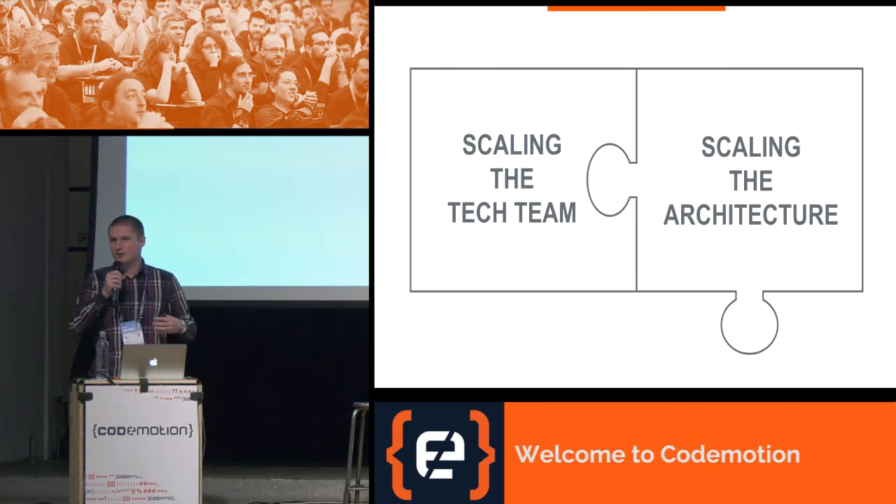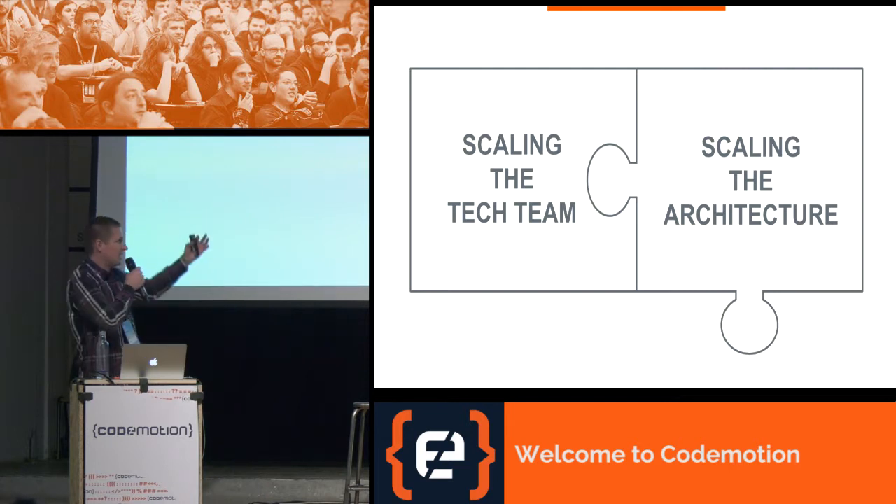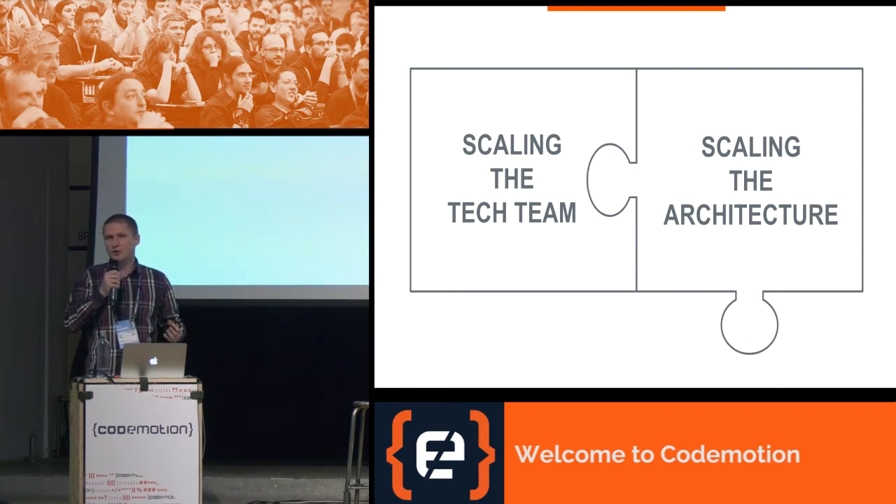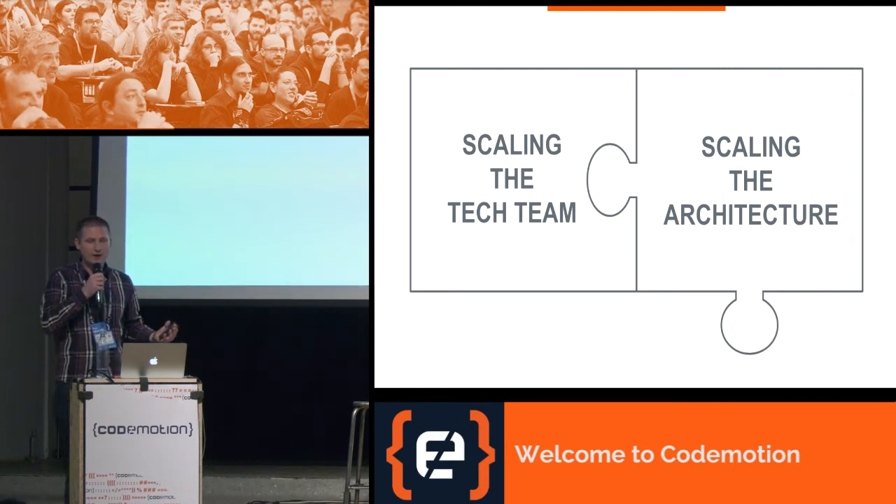Let's take a look at the first two essential ingredients we will use for our recipe: scaling the tech team and scaling the architecture. Without these two ingredients, scaling the frontend might not even make sense, as the system operates at such a low capacity that scaling is not a problem worth tackling.